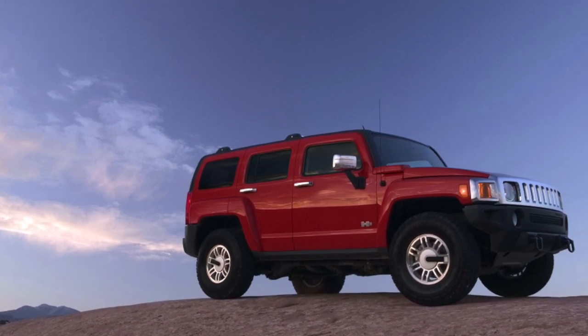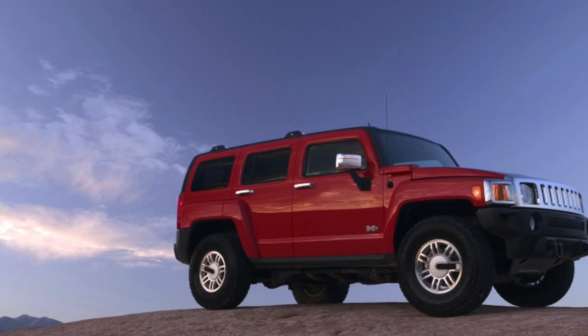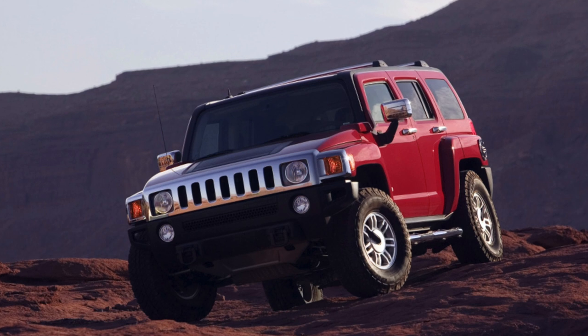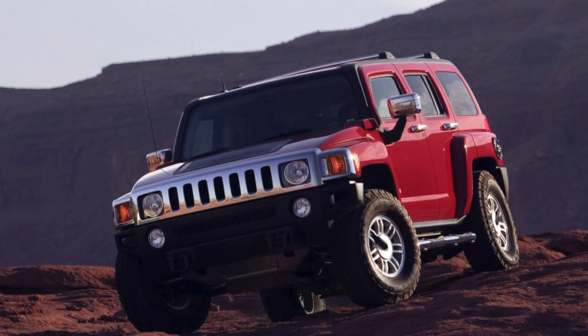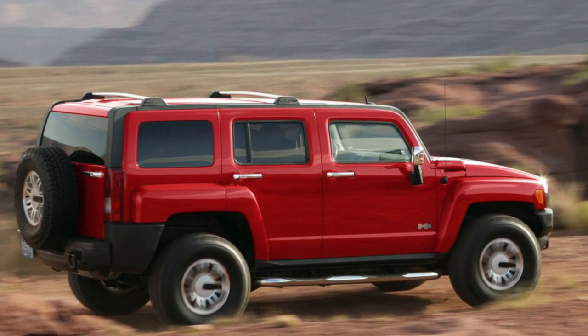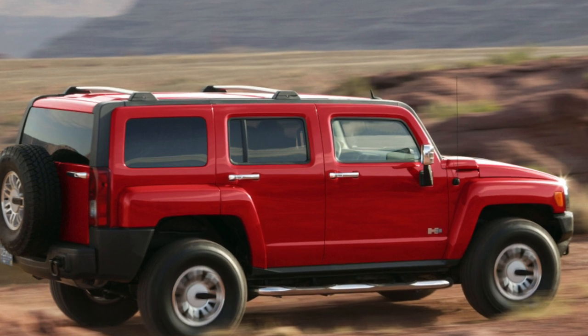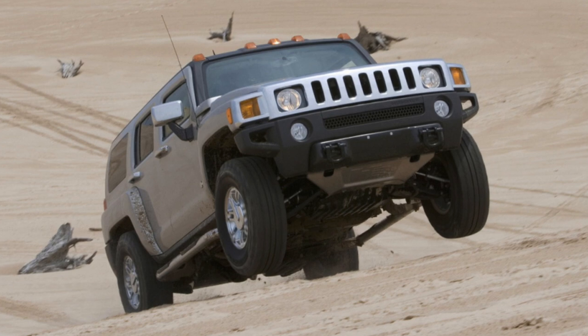Both of these design choices serve the same purpose — to limit the view. After rain or off-road rides, the car splashes itself with mud so much that even the roof becomes stained, to say nothing of the windows. So you have to move almost by touch, trying not to ride on the roofs of other cars or fight lampposts in the parking lot, given that the body panels are pretty decent.